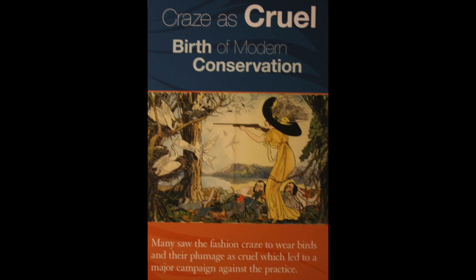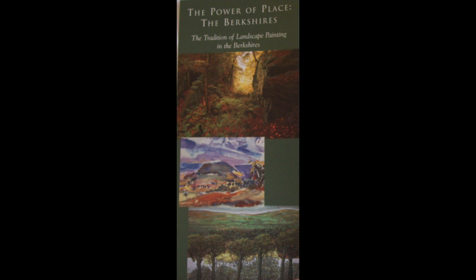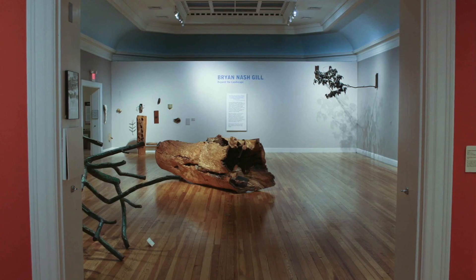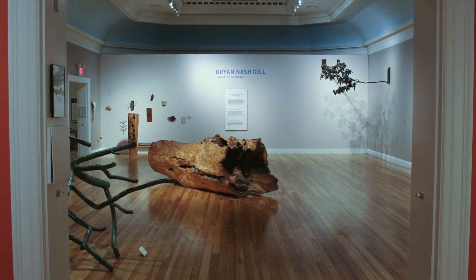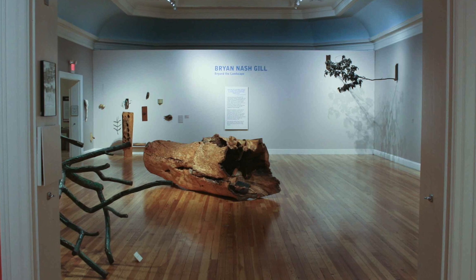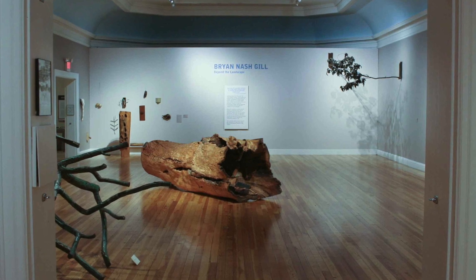Despite making do with half the resources they probably need, the Berkshire Museum has mounted many inspired and inspiring exhibitions that play to their eclectic strength, like this one on the birth of conservation, or this on the power of place — landscape painting in the Berkshires — and monographic shows by artists like the late Brian Gill, a naturalist and artist as good as any in our time and a perfect fit for this museum.